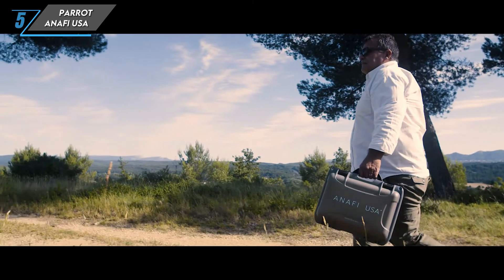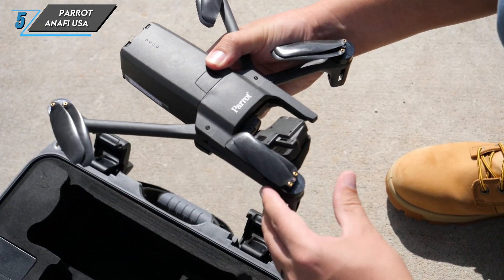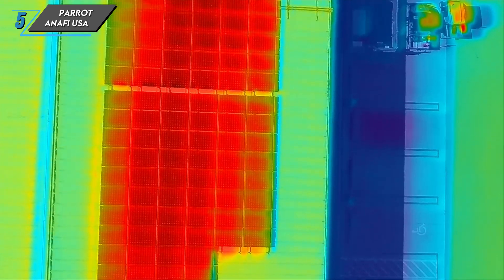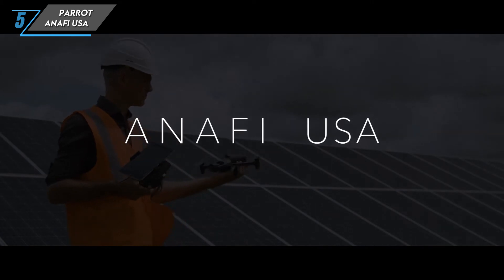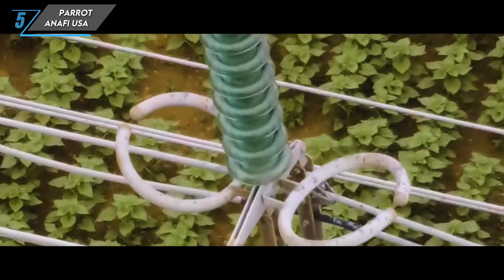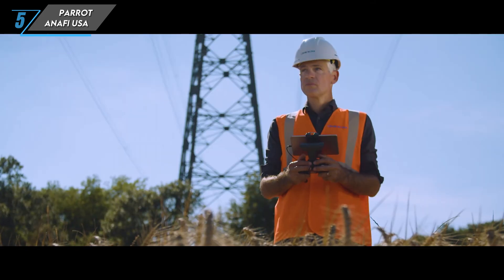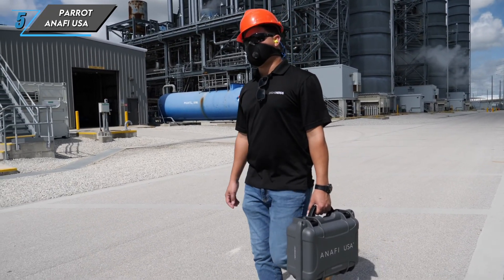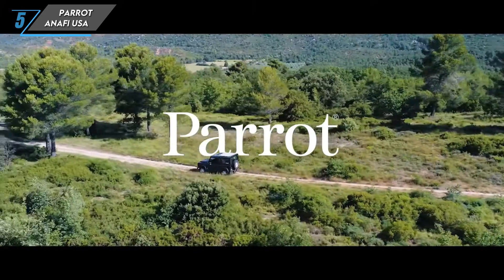One standout feature of the Anafi USA is its thermal imaging capabilities. With a FLIR Boson sensor, it enables professionals to conduct thermal inspections with precision — whether identifying heat anomalies in infrastructure or aiding in search and rescue missions. In terms of flight performance, it has a flight time of up to 32 minutes, can reach speeds of 32 miles per hour, and can withstand winds up to 31 miles per hour, ensuring stability and reliability even in challenging weather conditions.